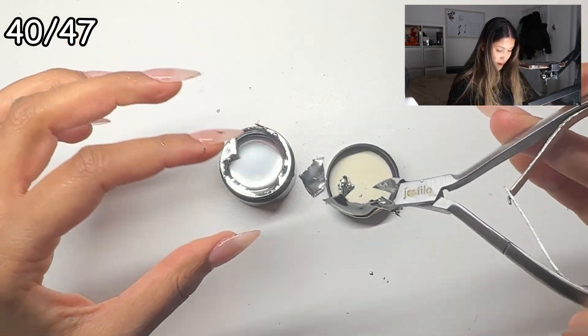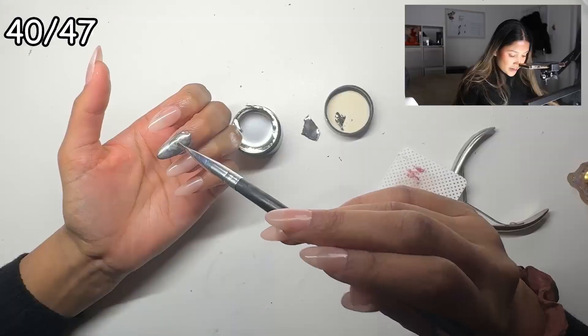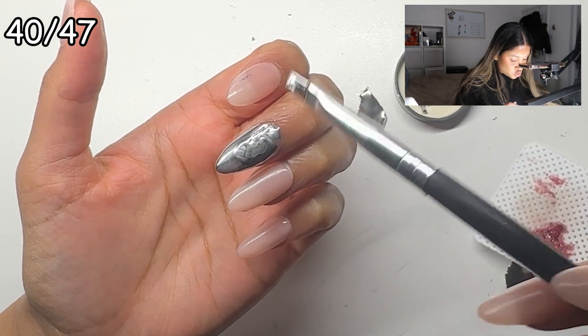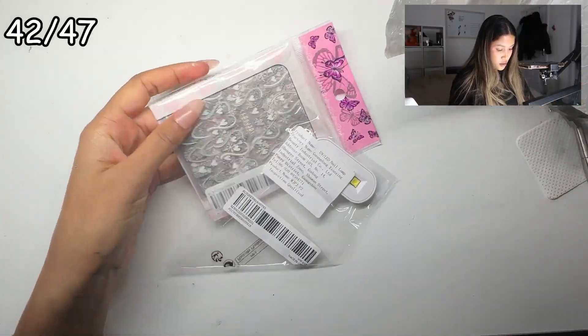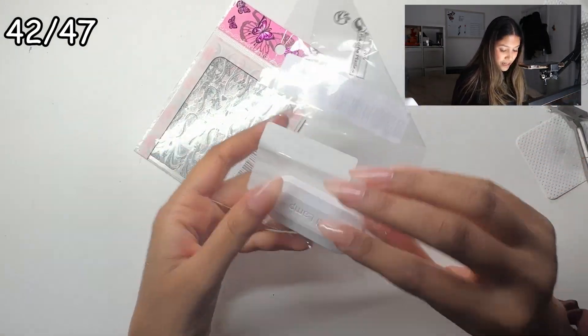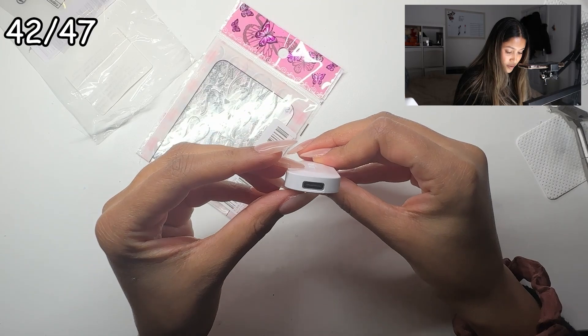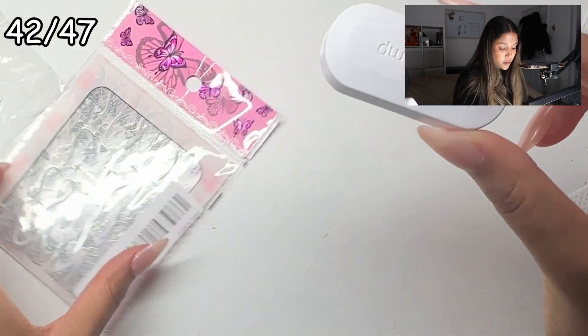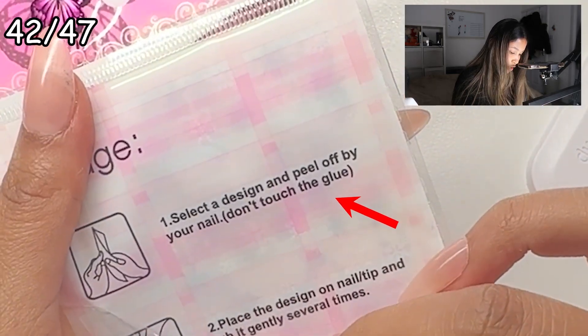I'm scared I'm going to pull it and this is just going to go everywhere - like that, nice. It is a thinner consistency, that's why you can see more streaks. Oh, some stickers! This is like the mini lamp - I don't even think I have that kind of plug, it's a Type-C plug. You just hold it over your finger.